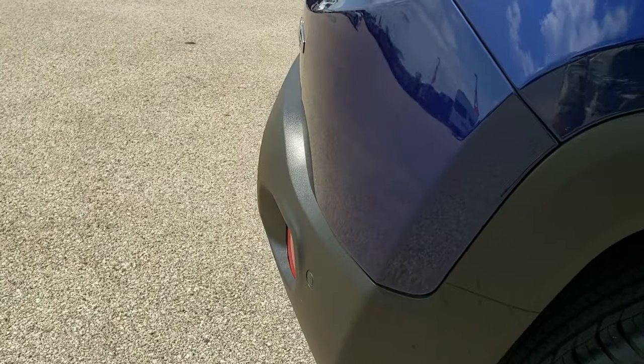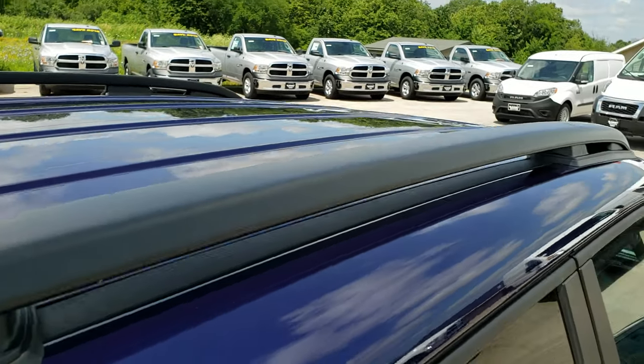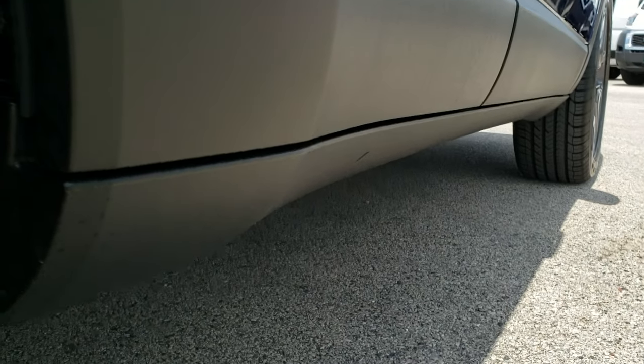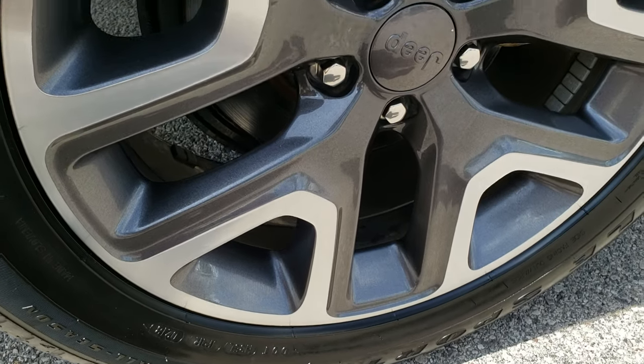We take these HD videos so if you are far away or even if you're close by and just cannot make the trip down, you can still see the vehicle, hear the vehicle, and have confidence in what you're looking at before you even get here — so you can know that you're dealing with the right people and the right vehicle.